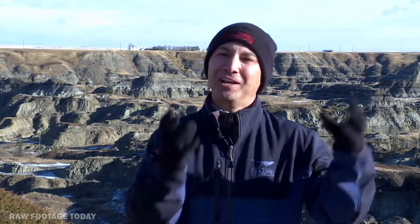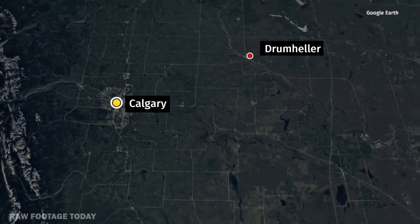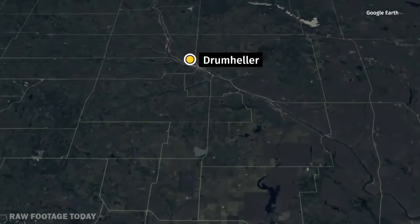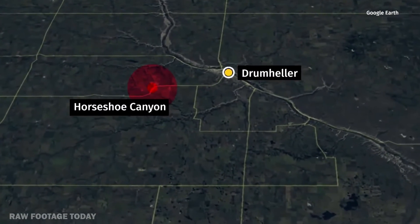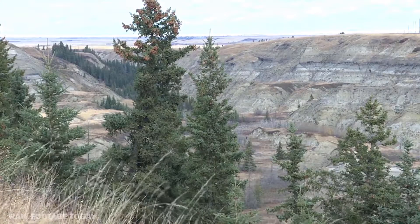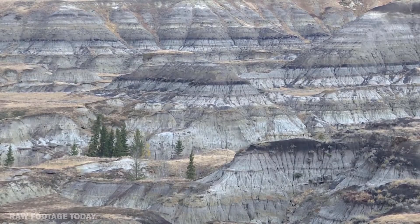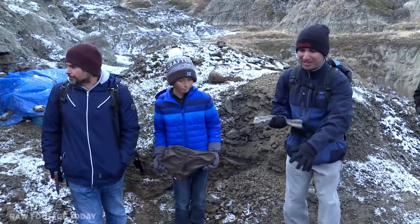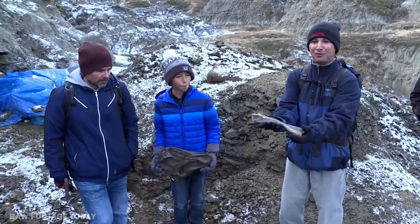We're in a part of the province where we actually have very few reports of fossils being discovered. There are lots of fossils being discovered in the Drumheller Valley or in Dinosaur Provincial Park. But here it's kind of a little isolated place, so we have a gap in terms of fossil discovery. The other point is that the time interval represented by the rocks behind me represents a gap — about 69 million years ago — when we don't know what type of dinosaurs lived around here.